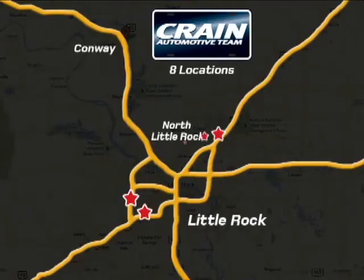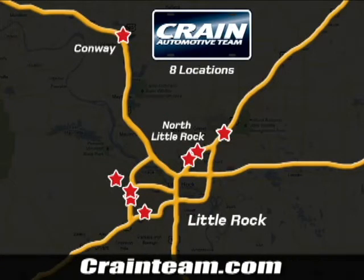Visit us anytime at Craneteam.com. Go, go, go, Craneteam's got them! Craneteam.com.